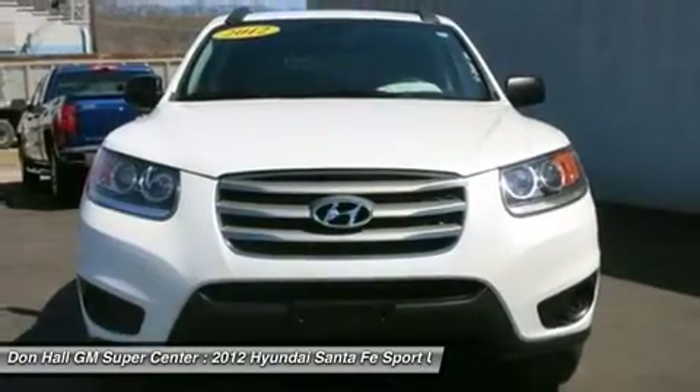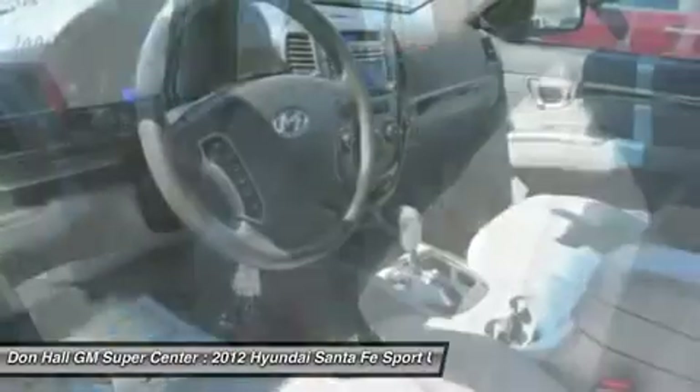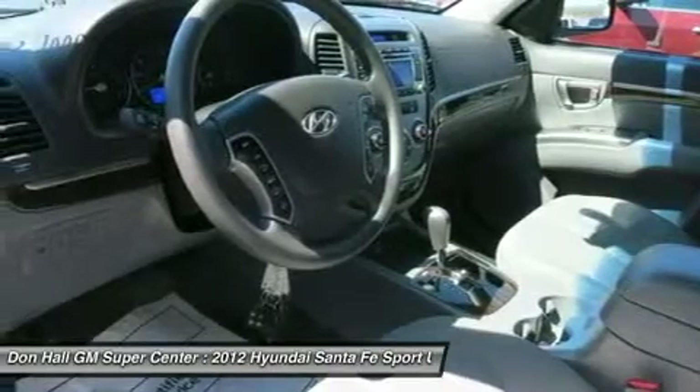All vehicles either receive the balance of the factory warranty or a 90-day, 3,000-mile powertrain warranty if the vehicle is 10 years or newer and under 100,000 miles.